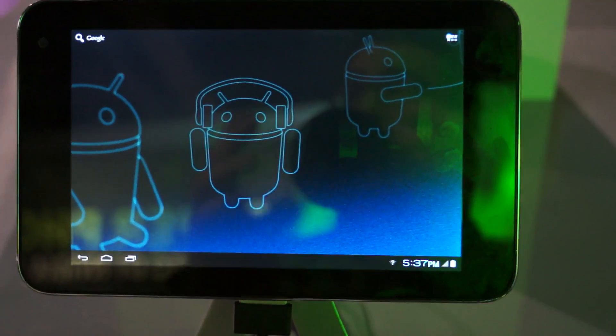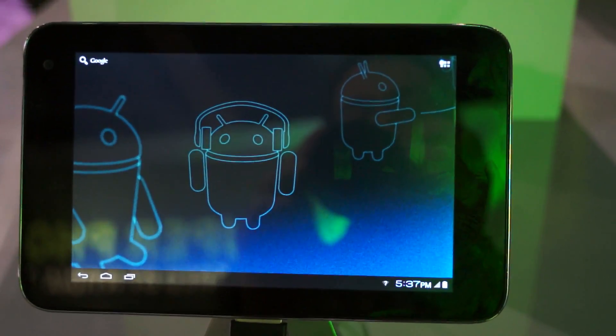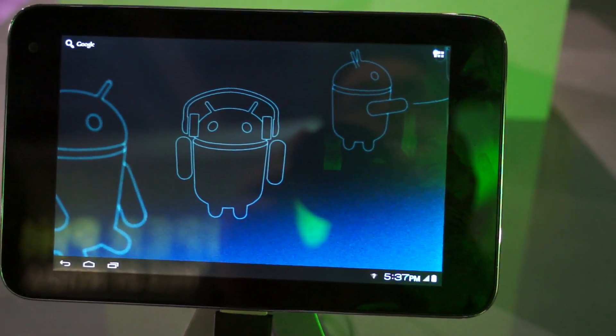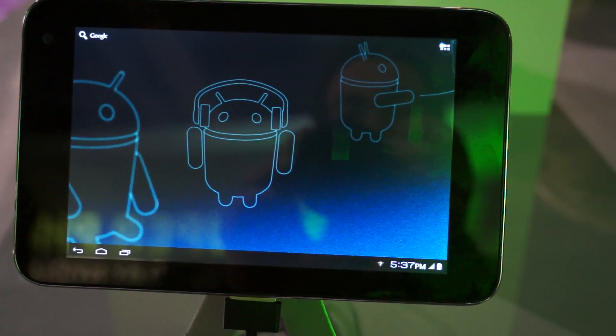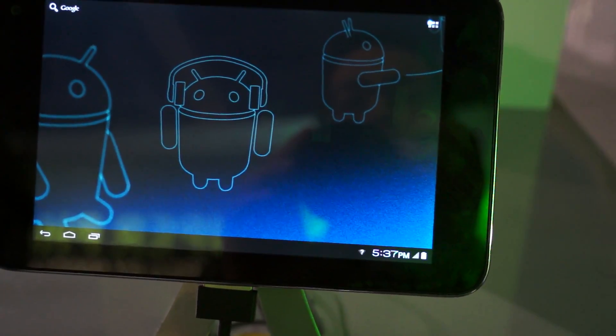Any idea on what quarter they're looking at, at least? I have no idea. It's still nice to see another Tegra 3 device. So again, this is the ZTE Tegra 3 tablet and the screen size is 7 inches.